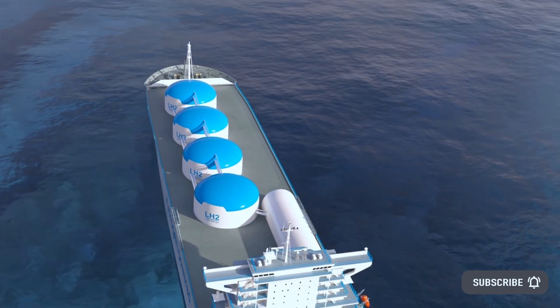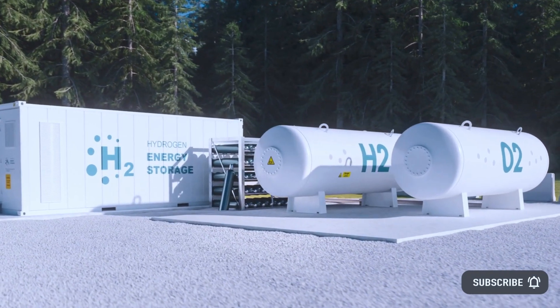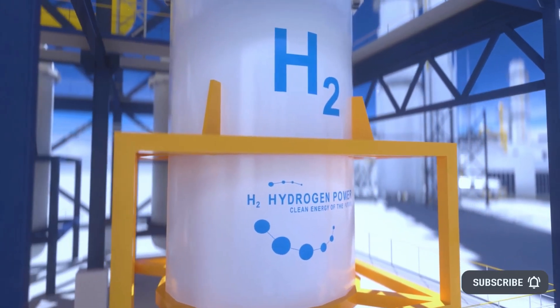The team has plans to create one square meter and ten square meter units in the coming year. The researchers envisage the device could be a useful tool in regions where liquid water is not readily available for producing hydrogen.